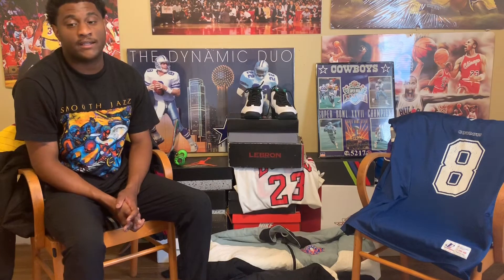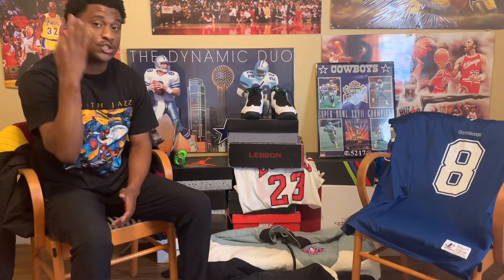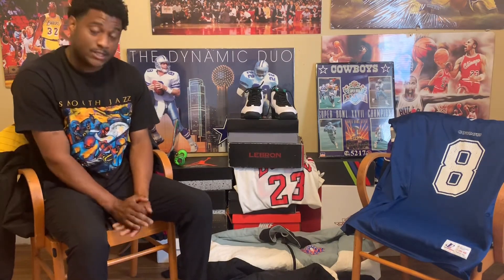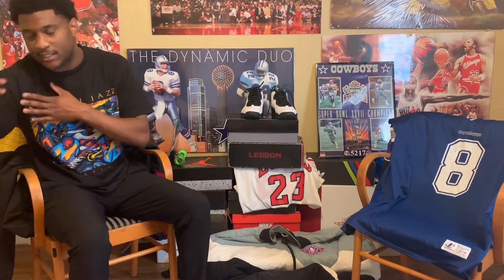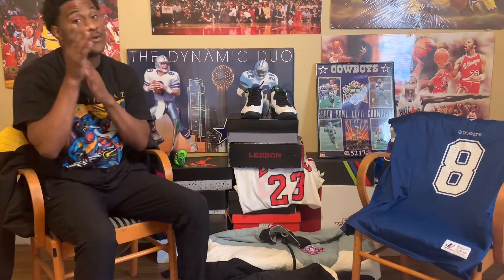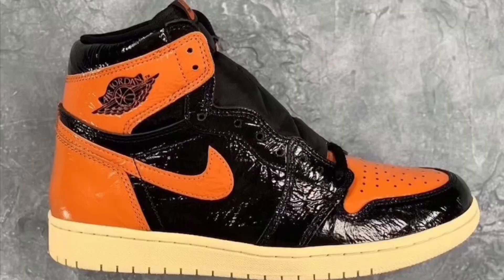Yes, Jordan Brand is making a version 3 of the Shattered Backboard Air Jordan 1s. We've seen the first ones, we've seen the second ones. Now we've got the 3.0s. When we first seen pictures of these Jordan 1 Shattered Backboard 3.0s, people say these are trash — like, why would Jordan Brand put this type of leather on this shoe?